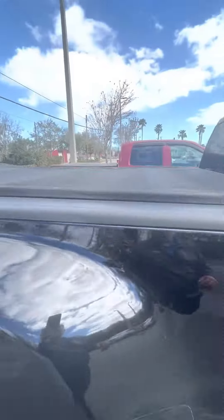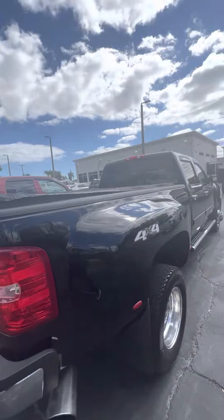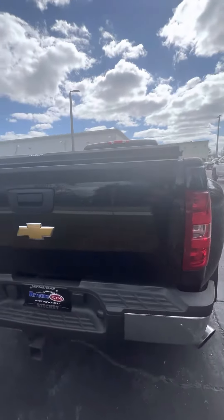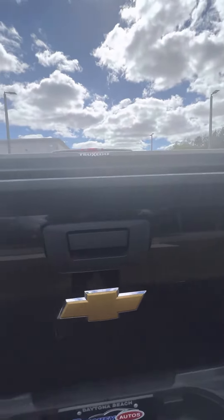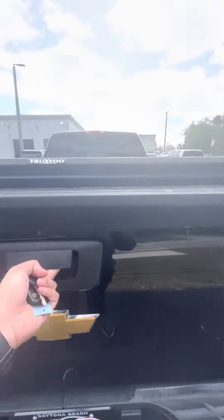It does have a bed cover on it. Four-wheel-drive dually. As you can see, a scratch there in the rear. Looks like there's got some wax up on there. Quick view of your bed — it's got the spray-in bed liner.